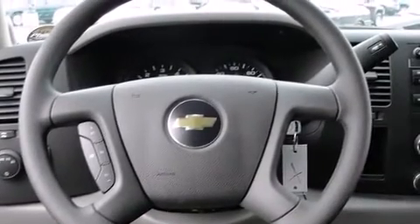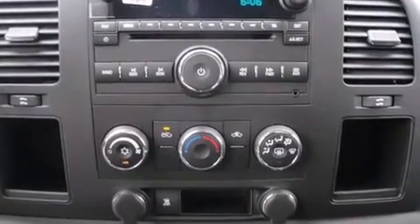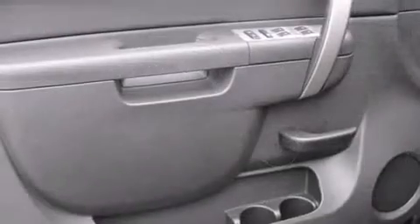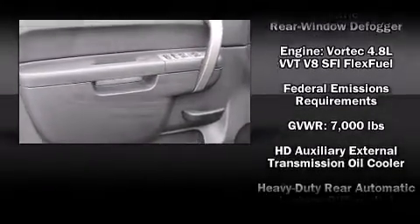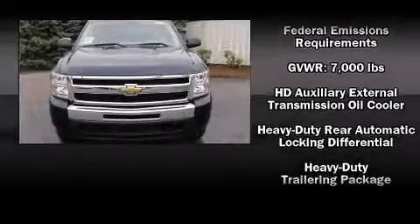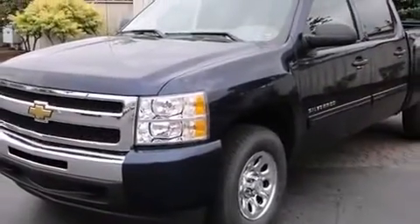Chevrolet also prioritized safety and security with features such as dual front impact airbags with occupant sensing airbag, traction control, a security system, OnStar, and ABS brakes. In the event of a rollover collision, side curtain airbags provide additional protection for outboard seated passengers.